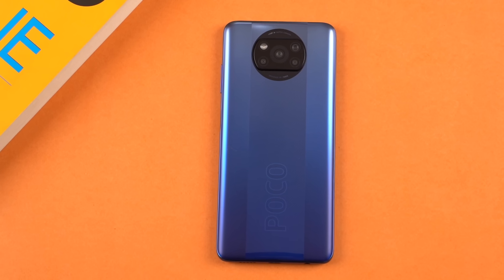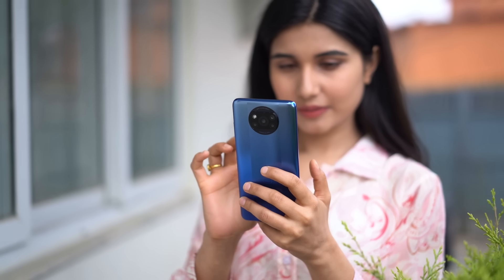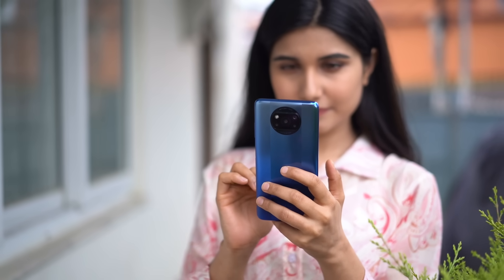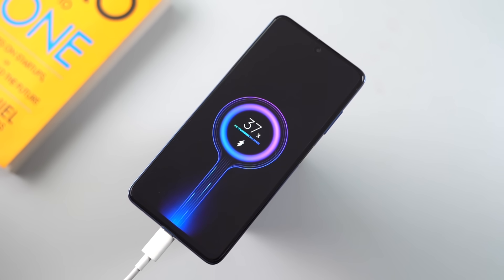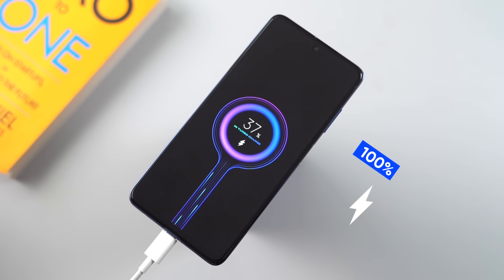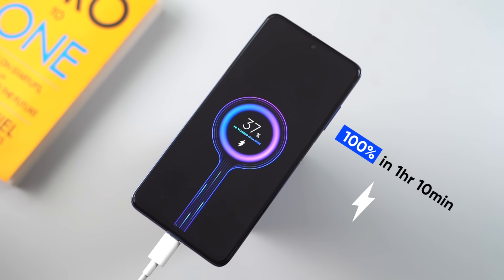The battery life is also very good on this phone. It packs a 5160mAh battery, and on typical usage it will provide 6-7 hours of screen-on time. If you continuously play games, you should get around 3-3.5 hours of screen-on time, which from a gamer's perspective is a decent gaming session. The 33W charger included in the box charges the battery from 0 to 100% in about an hour.